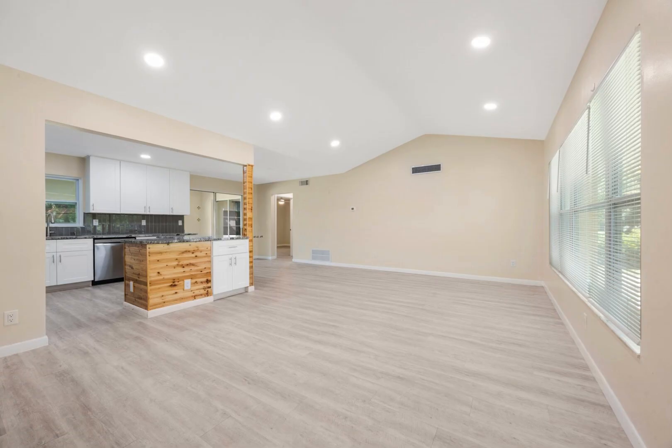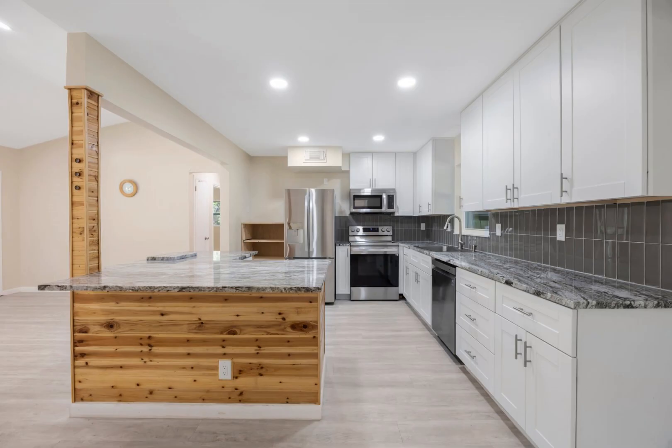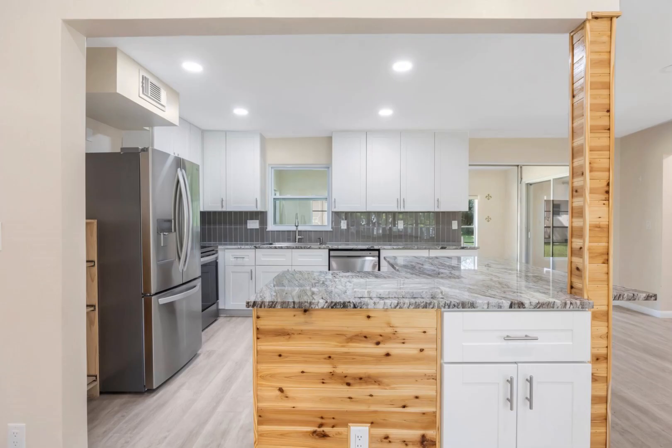The gourmet kitchen has a spectacular stainless steel LG appliance package, soft-close cabinetry, and enhanced range side storage to accommodate the fussiest homeowner.